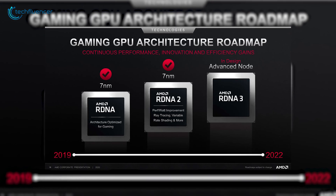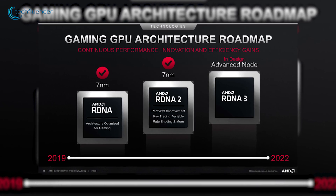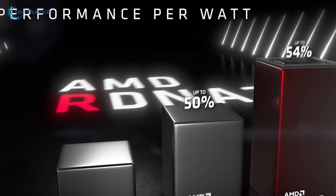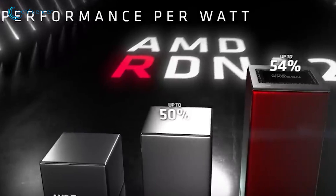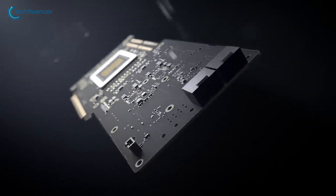According to his leaked information, RDNA 3 is expected to be three times more powerful than the current AMD GPU lineup, and the weakest GPU on this lineup is expected to be much bigger in performance than the current big Navi lineup to date. So without further ado, let's jump into the rumored spec breakdown.